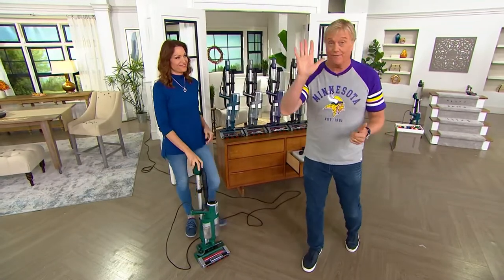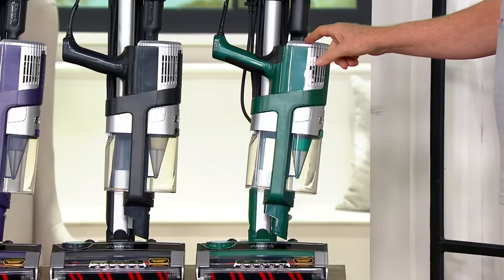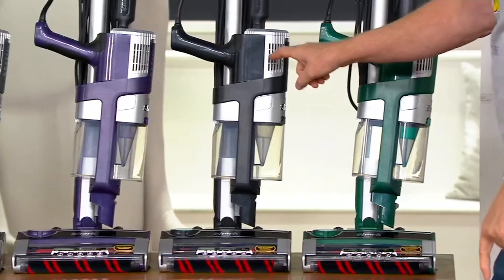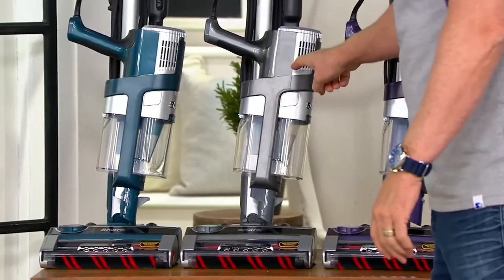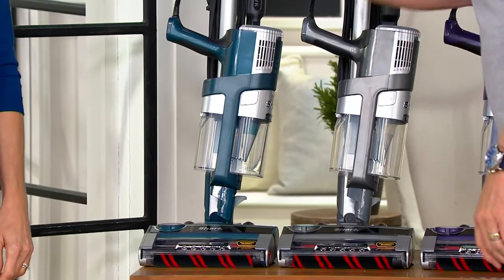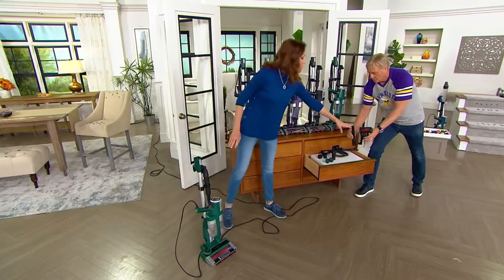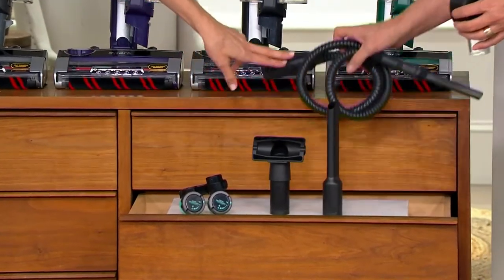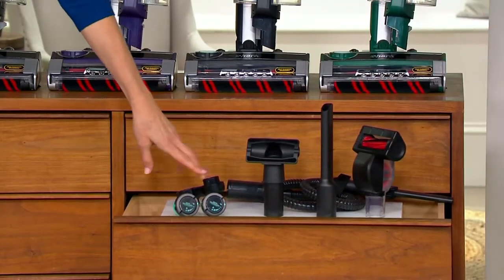The emerald green is already in advanced order. In the black, deep purple, silver, and teal — the silver has about 100 remaining and is going to advanced order. About 1,400 in the teal, shipping immediately. What comes along with this? The motorized pet tool which also has a self-cleaning brush, a crevice tool, upholstery tool, detail duster, on-board storage clip.